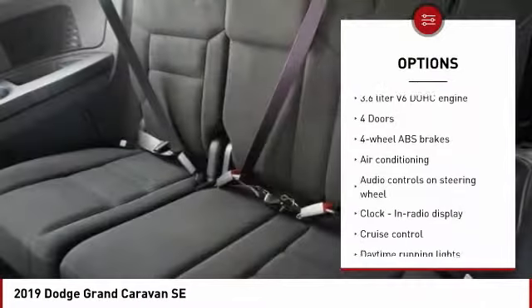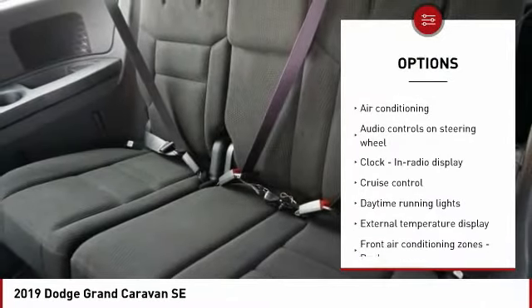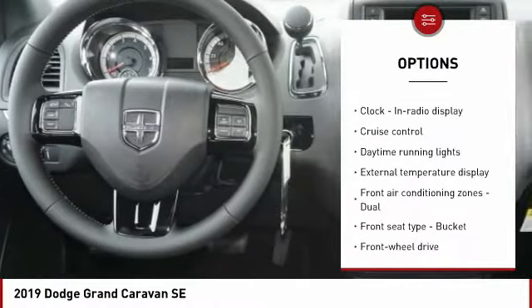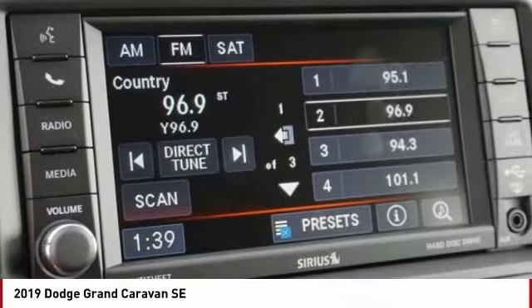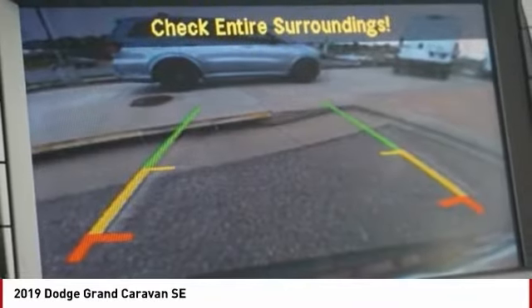Traction control, stability control, air conditioning, passenger airbag, power steering, front wheel drive, driver airbag, cruise control, tilt and telescopic steering wheel, trip computer.